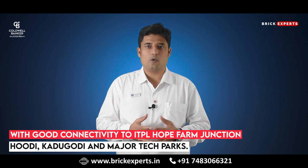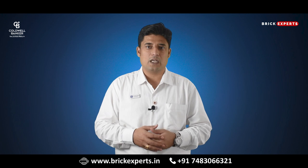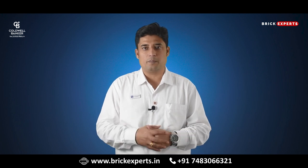With good connectivity to ITPL, Hope Farm Junction, Hoodi, Kadugodi, and major tech parks, Raffles Park Villas is very ideal for self-use and also for investment purposes.